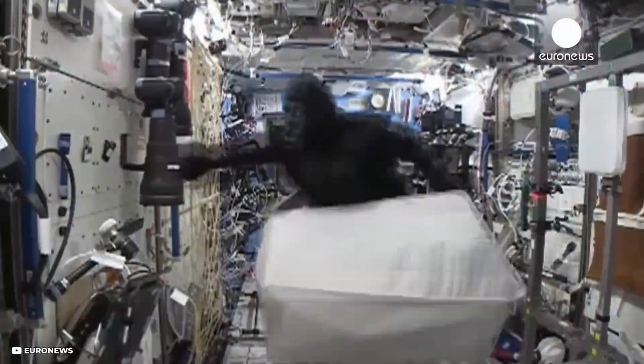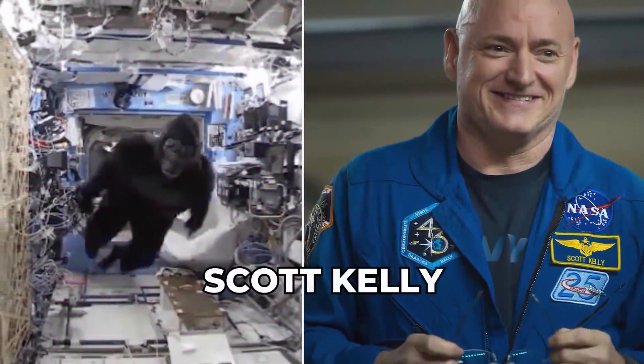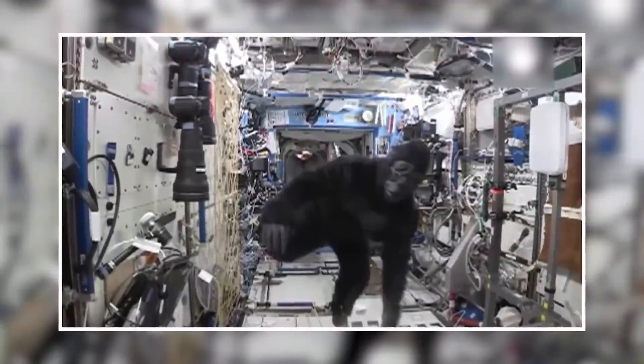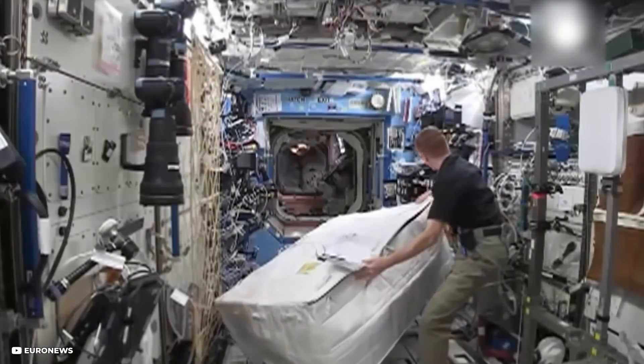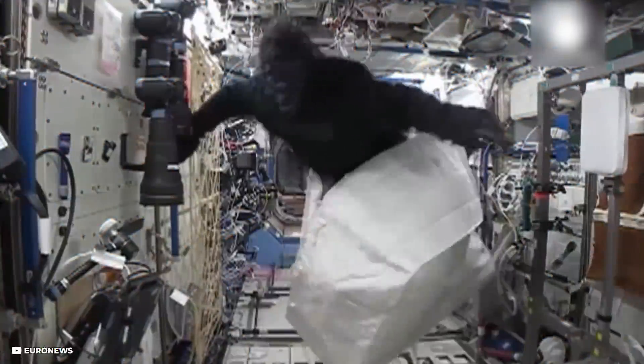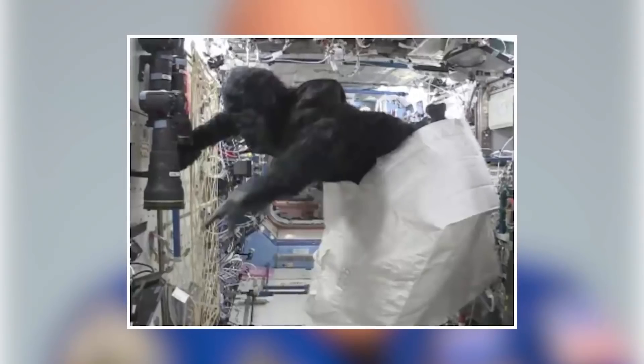Zero Gravity Gorilla: the International Space Station shown in this video does not have an alien problem, however it may be facing a trivial issue with a minor gorilla. NASA astronaut Scott Kelly transformed into a hairy beast and pursued a colleague down a hallway on the International Space Station. In the footage, a crew member can be seen loading a bag from a resupply ship into a laboratory, when Kelly comes out in a gorilla suit and the chase commences.